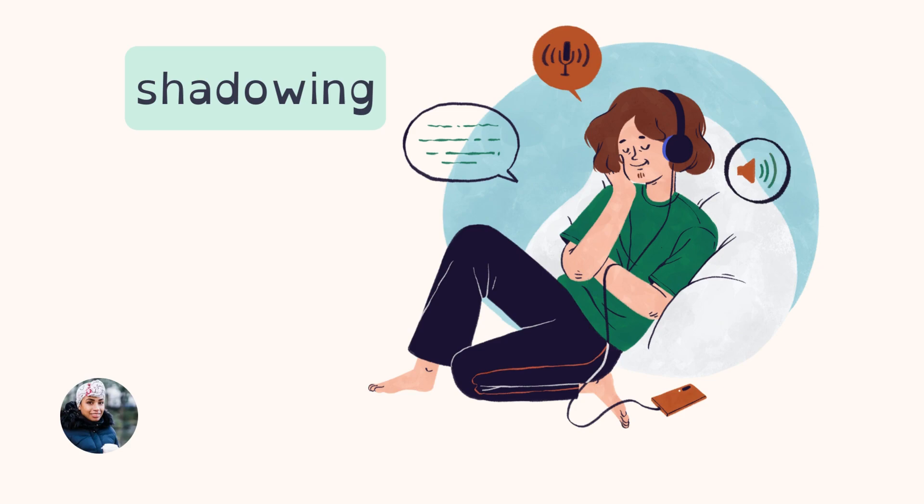If you go to my website, you'll find that all the videos have transcripts right under them, so whatever I say is written under the video. You can listen to these videos, repeat, and see the text on screen. A tip is to find something short — a short paragraph — to practice shadowing. It will help your listening skills as well as your pronunciation.